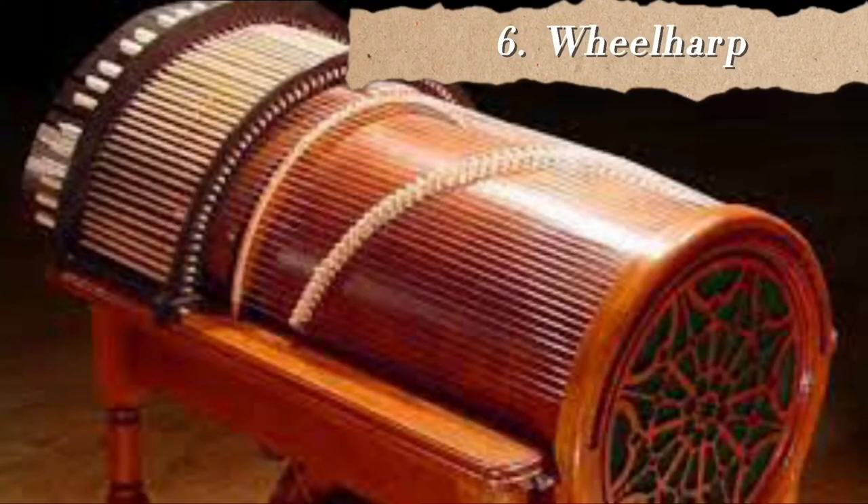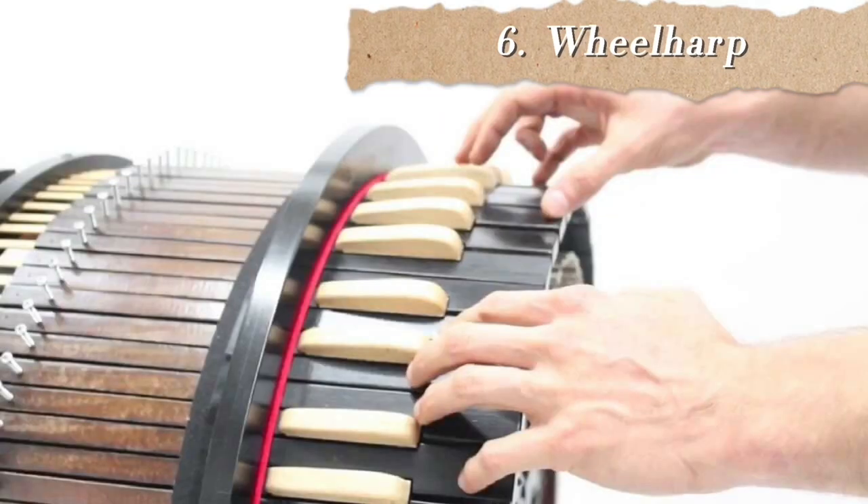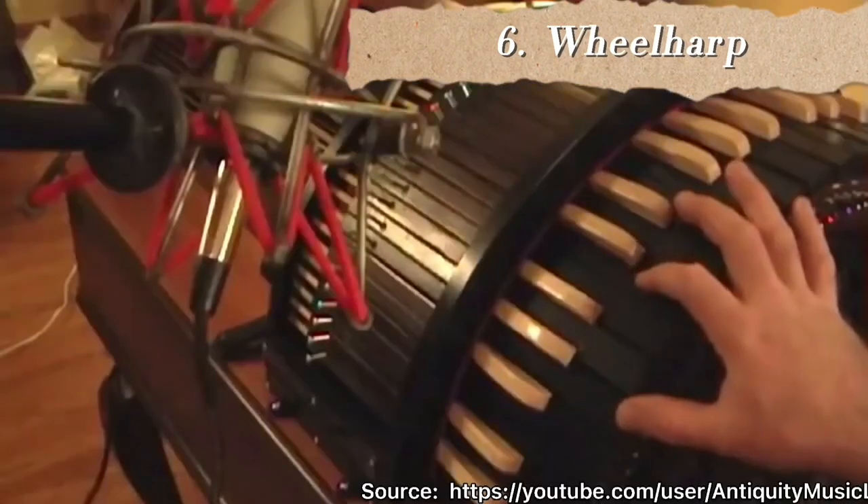At number 6 we have the Wheel Harp. It has bowed strings controlled by a keyboard and a foot-controlled motor. This keyboard-operated instrument creates continuously sounding strings by rubbing them with spinning wheels, powered by a treadle controlled by one foot of the musician. Listening to a performance, it sounds like multiple string instruments playing at the same time. It was created by John Jones and Mitchell Manger in 2013.